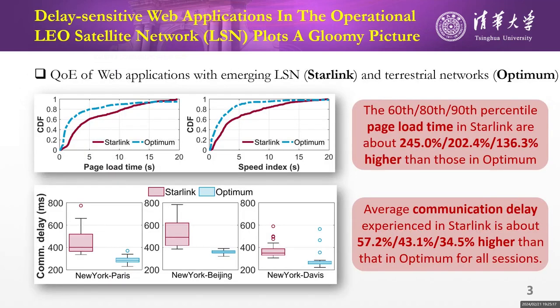However, our real-world measurements on web applications in the operational Starlink show that while the low-orbit altitude guarantees low baseline propagation delay for LEO users, the user experience of delay-sensitive web applications is still not as good as that of mature terrestrial networks.